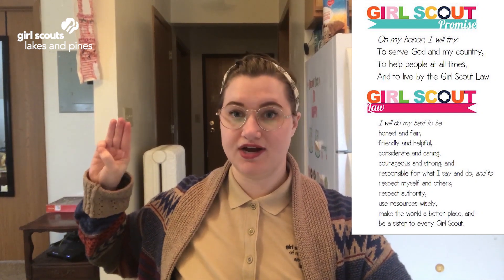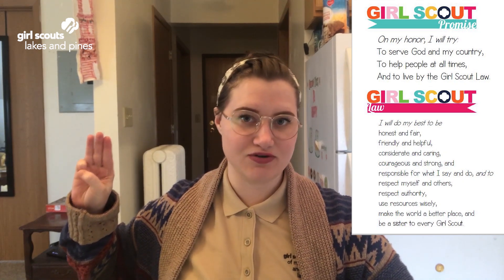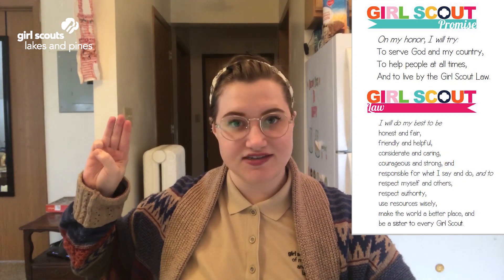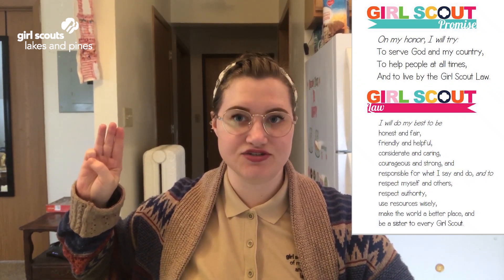On my honor, I will try to serve God and my country, to help people at all times, and to live by the Girl Scout Law. I will do my best to be honest and fair, friendly and helpful, considerate and caring, courageous and strong, and responsible for what I say and do.